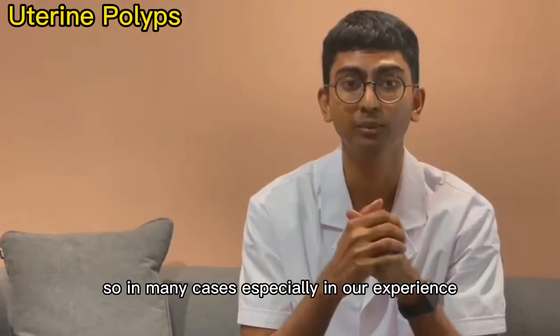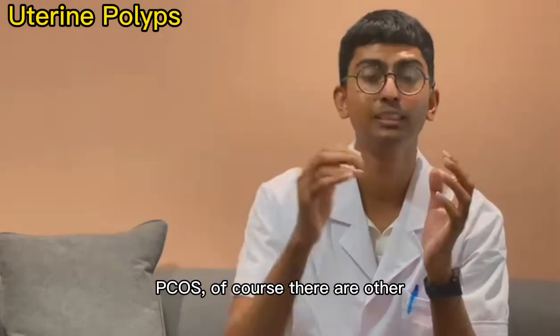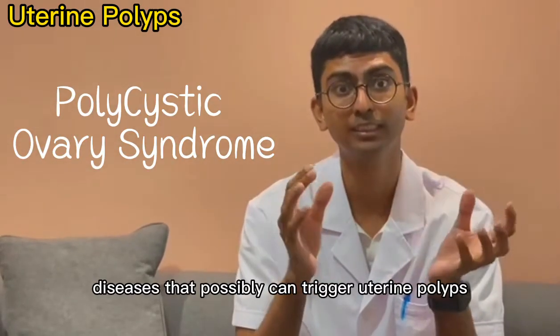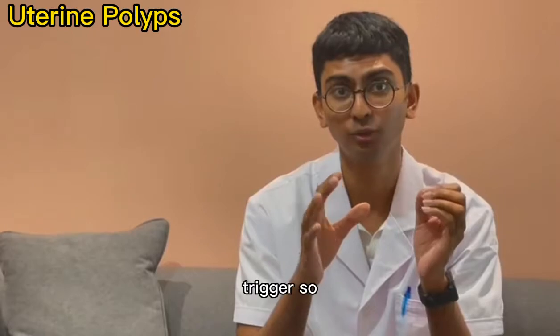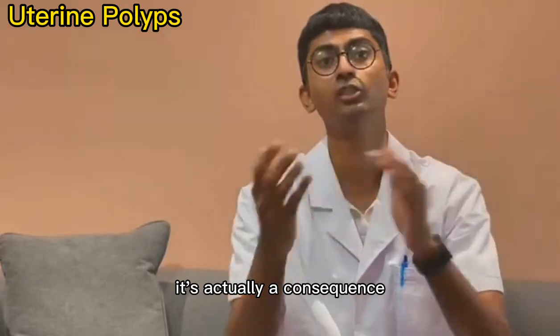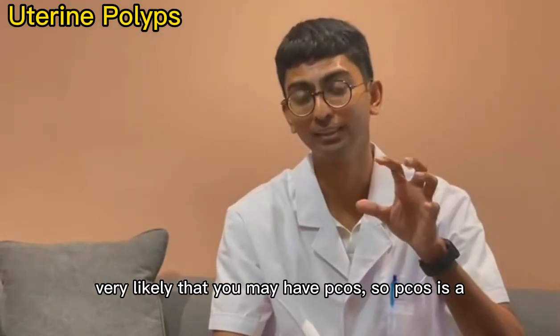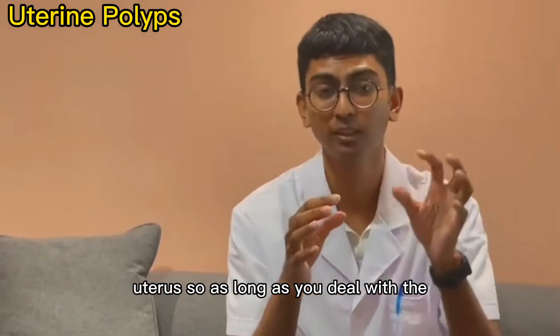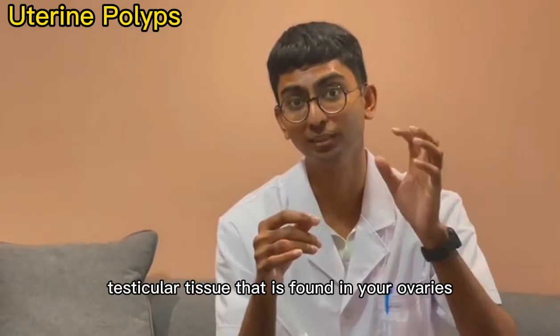In many cases, based on our experience, polyps are usually caused by PCOS. There are other diseases that can trigger uterine polyps, but PCOS is the most common trigger. Uterine polyps are not actually a disease themselves — they are a consequence of another underlying cause. PCOS affects the hormonal balance of your uterus, and we will use laparoscopy to remove the excessive testicular tissue found in the ovaries, so that polyps will no longer grow back.